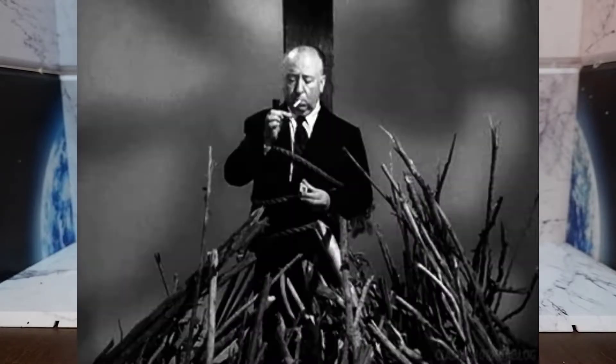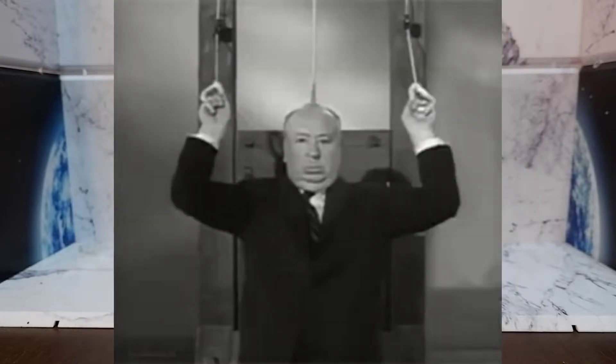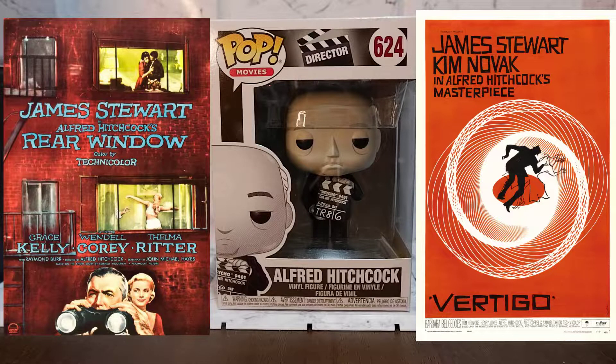Alfred Hitchcock is one of cinema's greatest directors. Known for his mastery of suspense, he created films that are considered masterpieces and classics of cinema. Among his movies are Psycho, Vertigo, Rear Window, and The Birds.